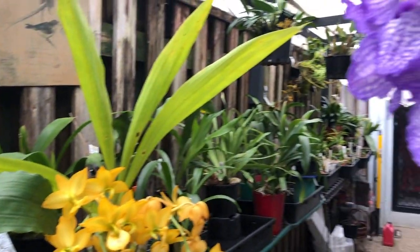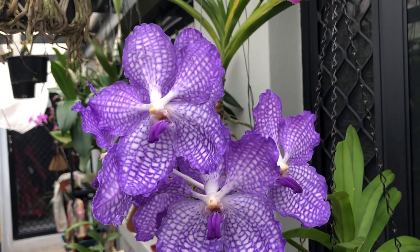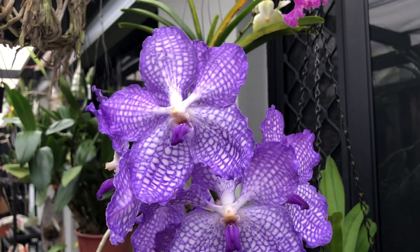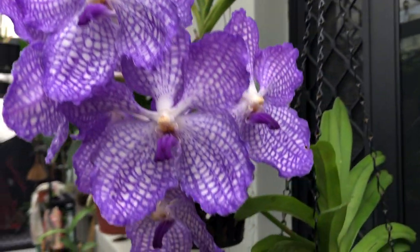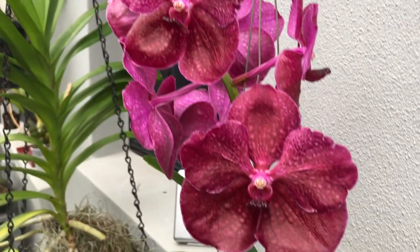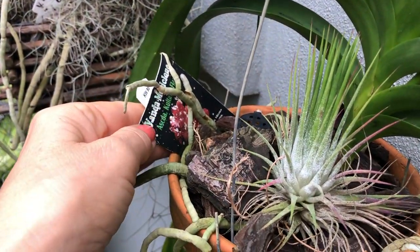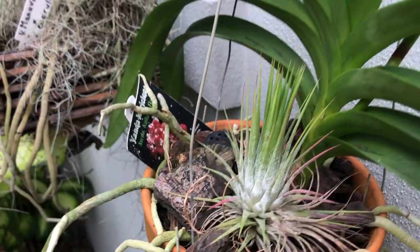Хочу вам сказать, что вандам понравилось в орхидейном моём вандовом новом домике. Там, наверное, больше солнца — такие большие цветы распустились на этой красавице. Это ещё одна, я показывала её в предыдущем видео — она так и расцвела. Примерно такое же цветение, как и на картинке.